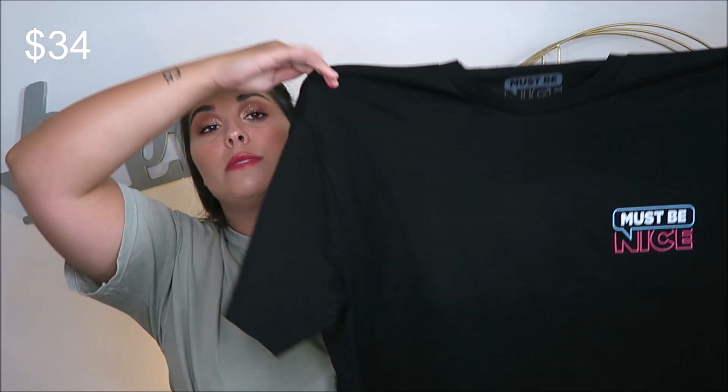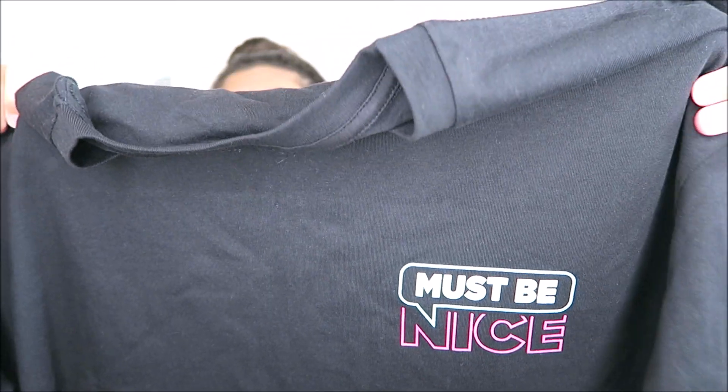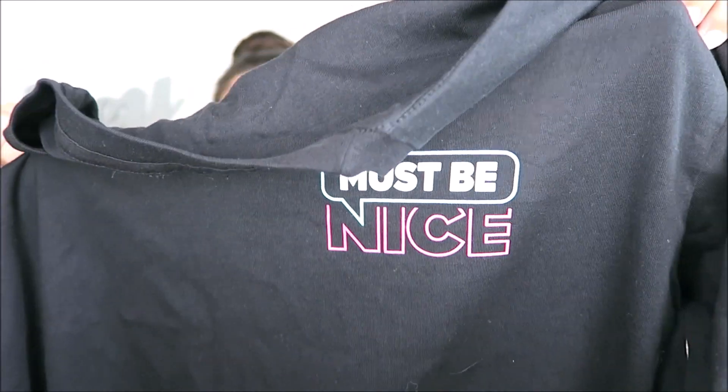It is just a black t-shirt, plain on the back, but it's for their podcast. It says 'Must Be Nice' in blue, white, and pink. And I also picked up another t-shirt from them — this one's probably my favorite.